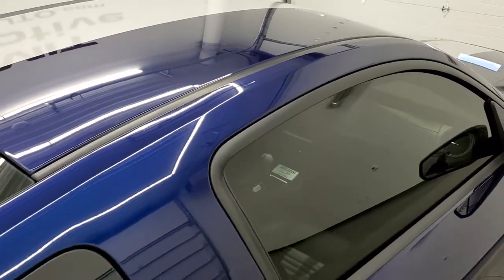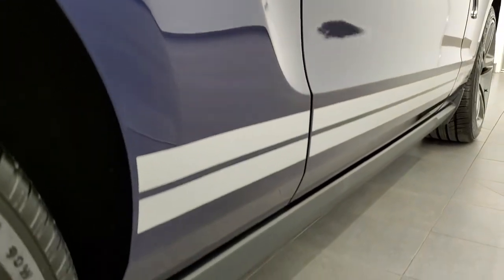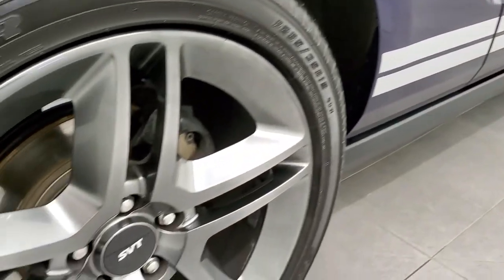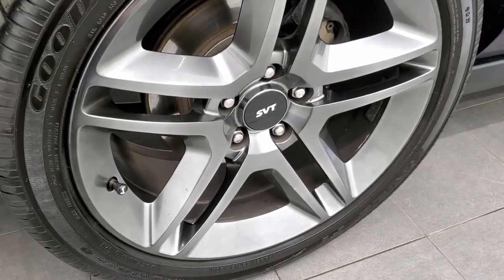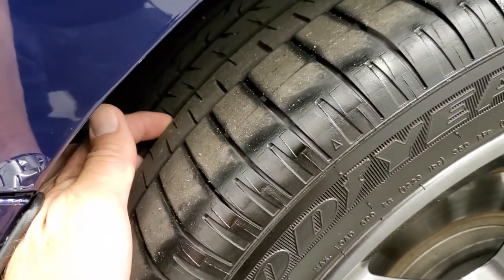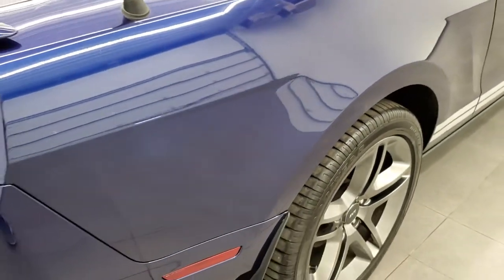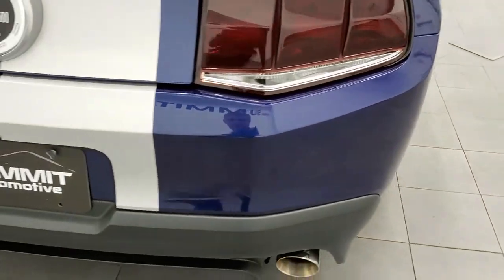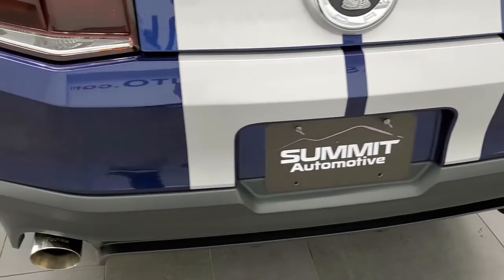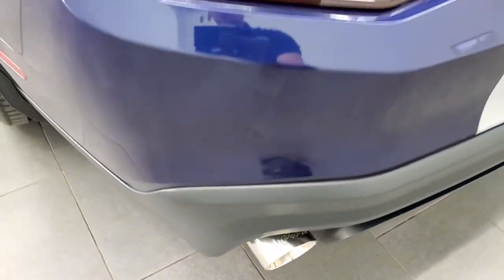The roof looks really clean. Down this side I didn't see one single dent or ding. Stripes look good. This back rim is in pretty nice shape as well. On the back we have Goodyear 285/35 R19s and they have right around half the tread left on them. Coming around to the back of the vehicle.